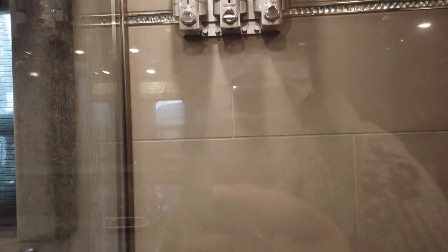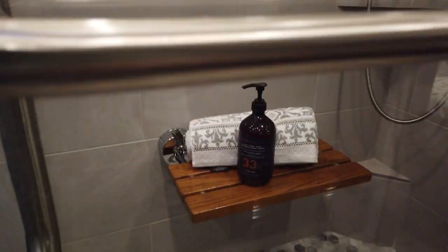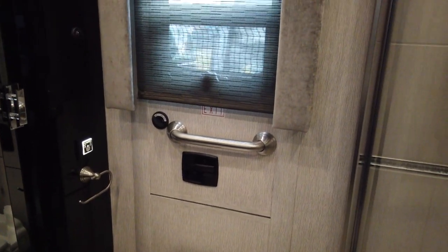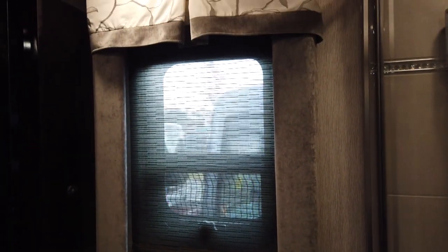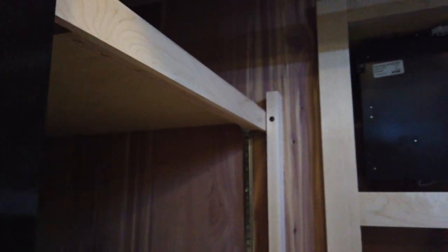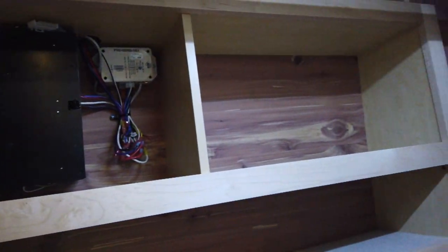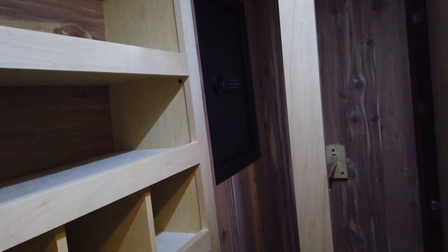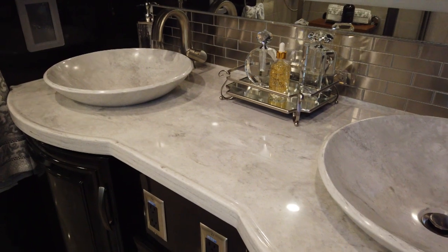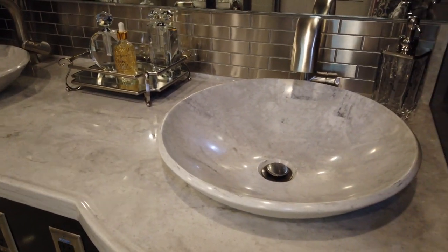The shower even has dispensers for shampoo, conditioner, and body wash. Behind the toilet is an escape door — you can open it, a ladder drops down, and if you have an emergency you can get out through the back of the coach. The closet is all cedar-lined. The bathroom features a double vanity with vessel sinks made out of the same solid surface as the countertops.